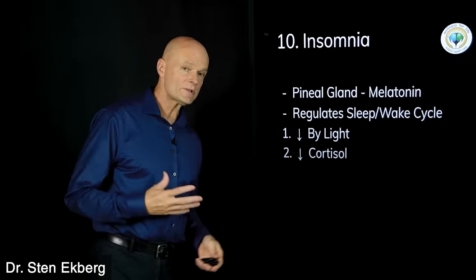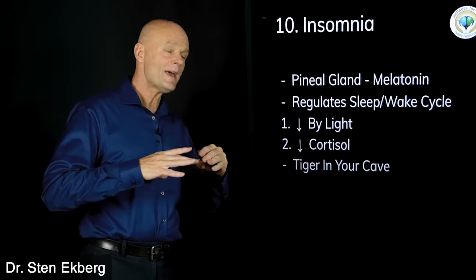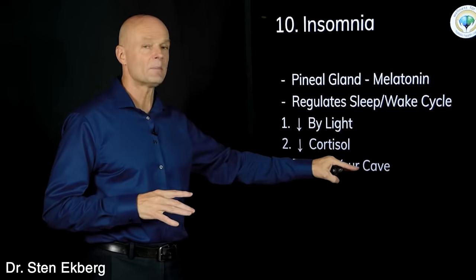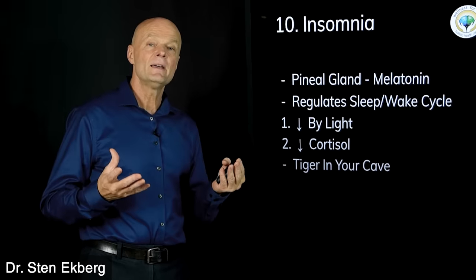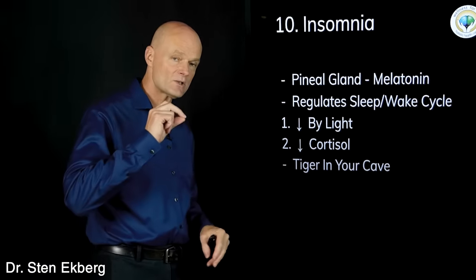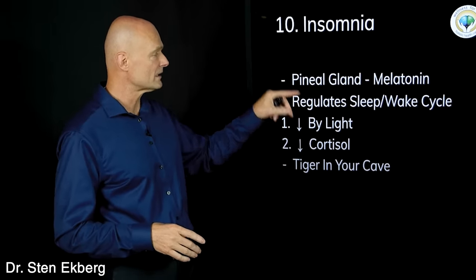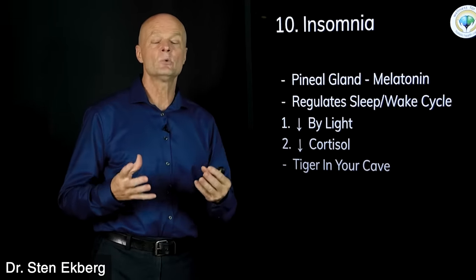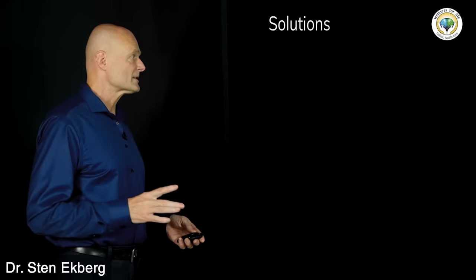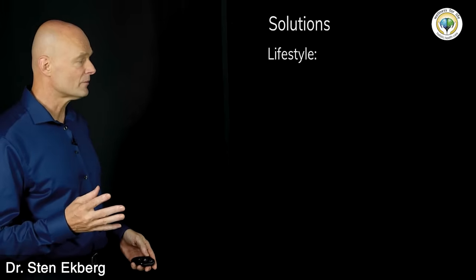Cortisol shutting off melatonin also makes sense: if you're sleeping in your cave and a tiger comes in and growls, you need to wake up fast. That tiger triggers a stress response, the stress response triggers cortisol, and cortisol shuts off melatonin like nothing else. So what are some solutions to all of this?